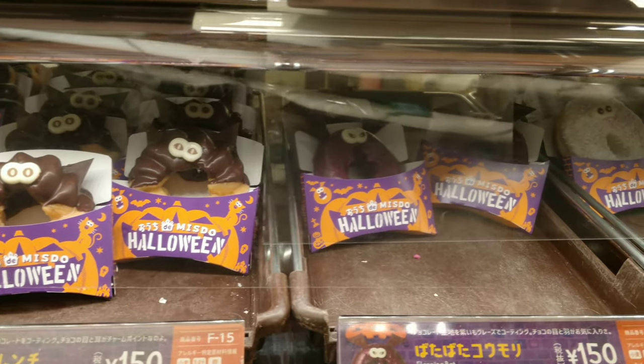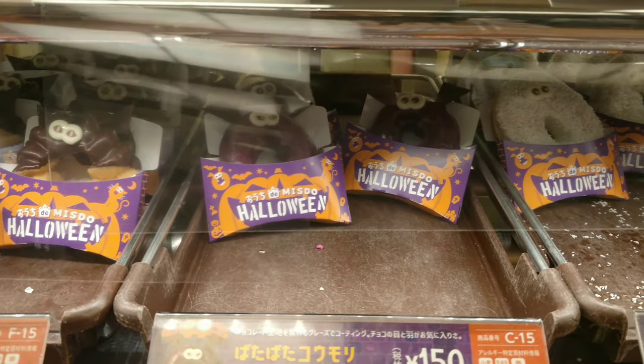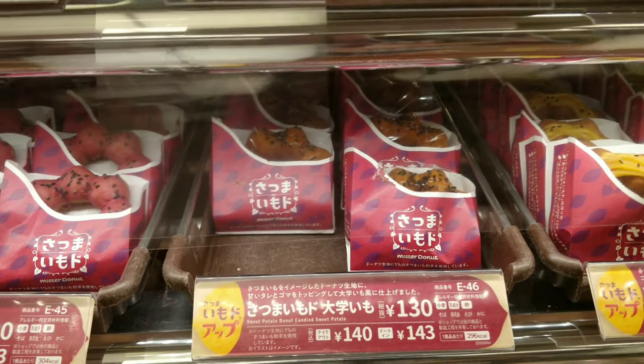As Halloween is around the corner, they have these cute Halloween themed donuts made of sweet potatoes and chocolate.